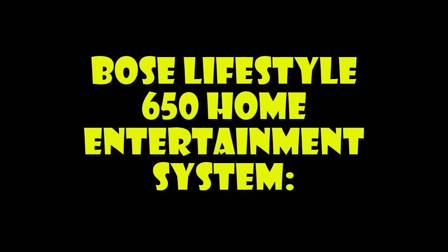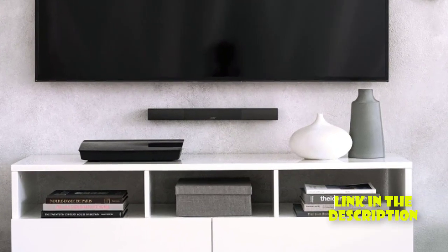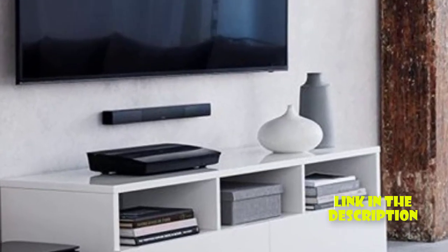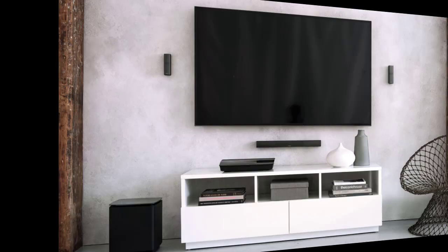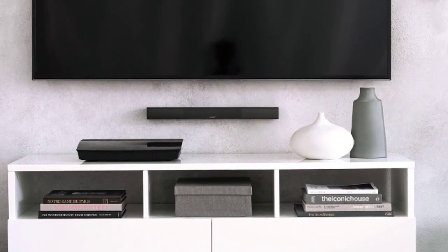Bose Lifestyle 650 Home Entertainment System. The Bose Lifestyle 650 is a sleek and stylish home theater system that delivers impressive sound quality. It features 5.1 surround sound and includes a wireless Acoustimass module for deep, powerful bass. This system also supports 4K and HDR video and comes with a universal remote for easy control.